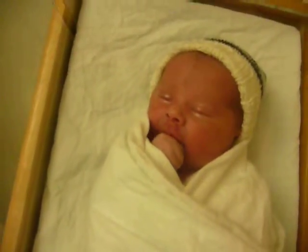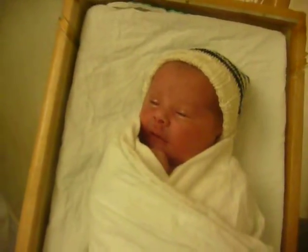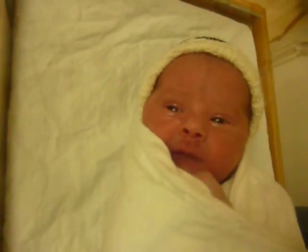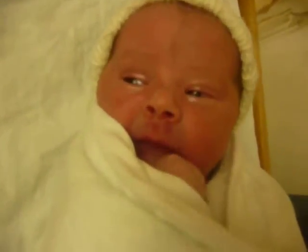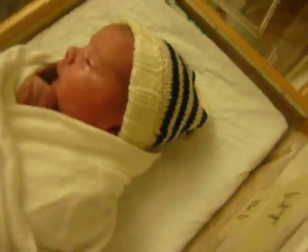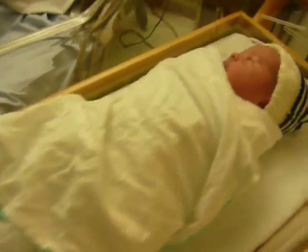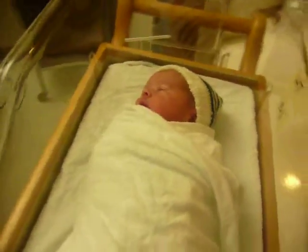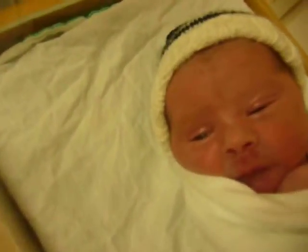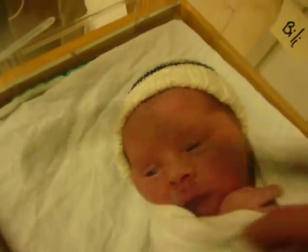Well, here's Charlie. Trying to get all angles here. Cute hat. Swaddled up like a little sausage. There's the face. Oh, the face.